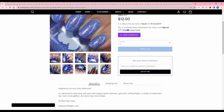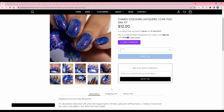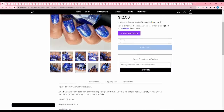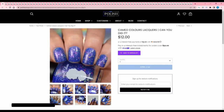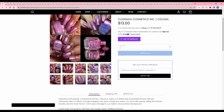Cameo Color Lacquers 'Can You Dig It' is inspired by a funky floral print — an ultramarine crelly base with pink, red, copper, green shimmer, gold-pink shifting flakes, small neon hex and circle glitters, and silver hollow micro flakes. 105 are available. I like the colorful stuff in contrast with the blue, but I have a lot of rainbow explosion type colors and don't know if I'd wear it enough. I'll pass.